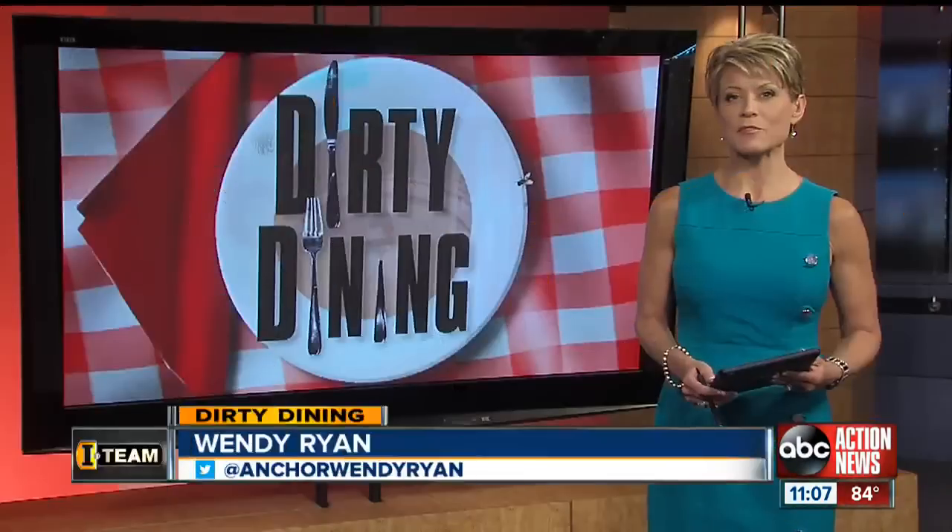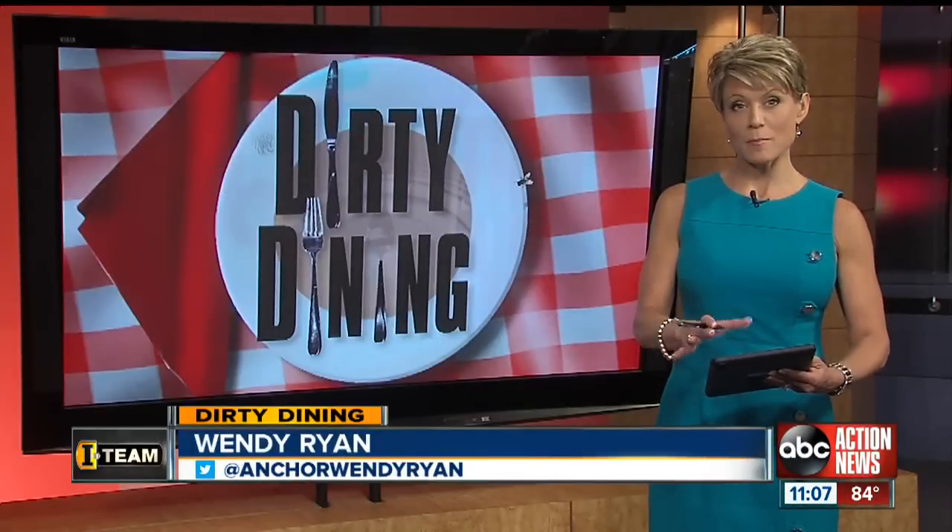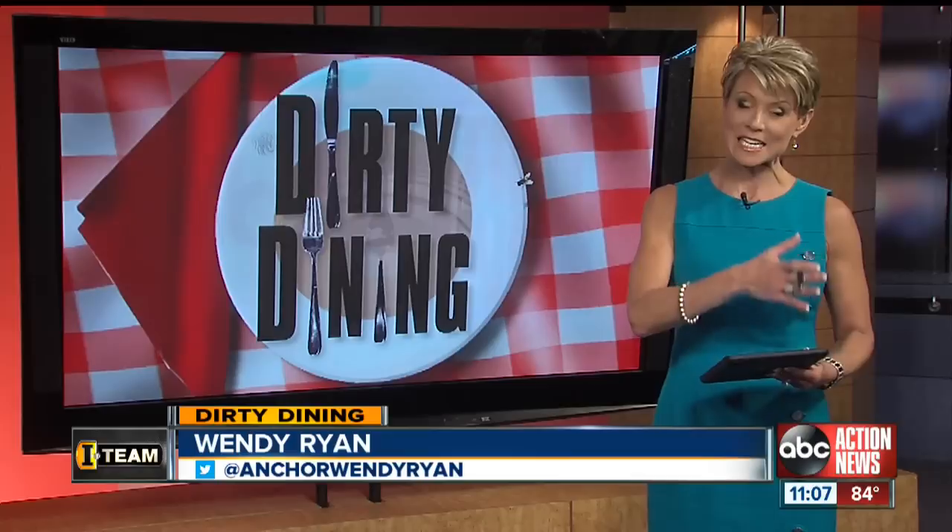In a special Dirty Dining tonight, I'm revealing disturbing new details about what you may be putting in your body. Now normally I'm telling you about alarming conditions inside local restaurants, but tonight it's what may be inside your own refrigerator. Consumer Reports examined what's inside the ground beef we eat, and what they found is really hard to stomach.